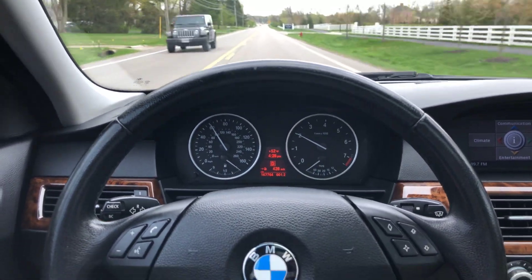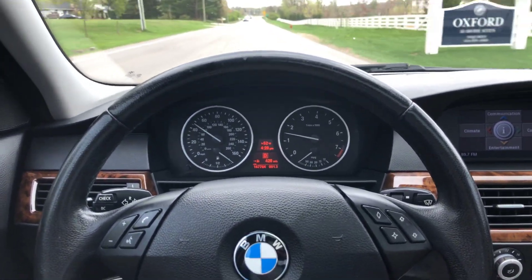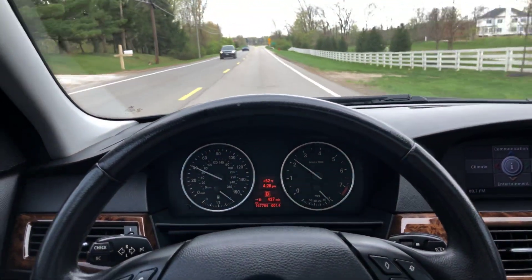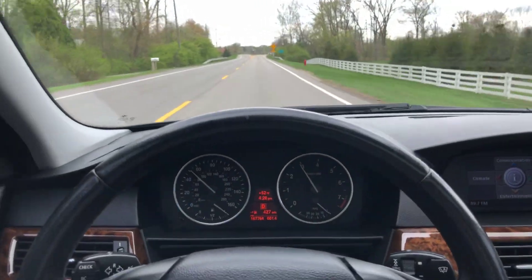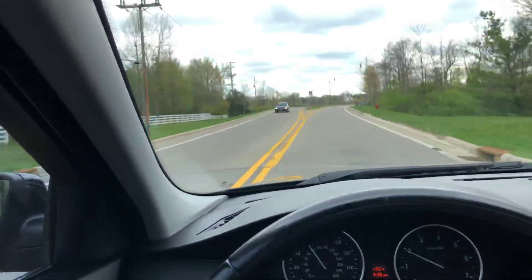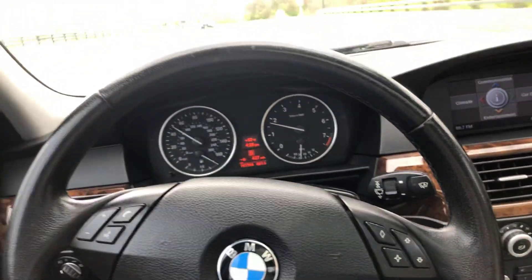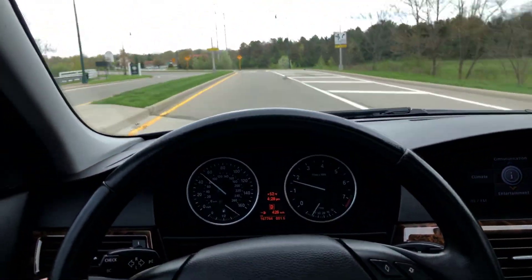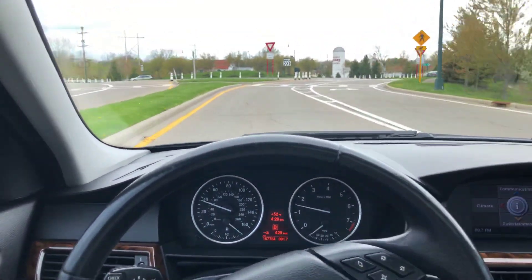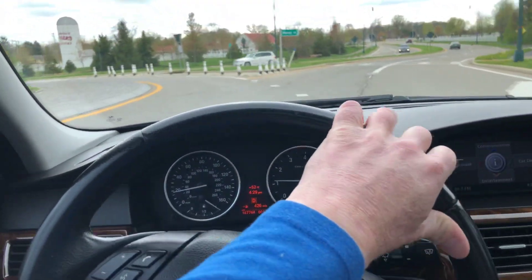It has great power, great acceleration, brakes nice and straight. The steering is tight and firm like it should be — a little bit heavy in BMWs, but that's how it is. Some people that aren't used to it think it's odd, but that is just how BMWs are.